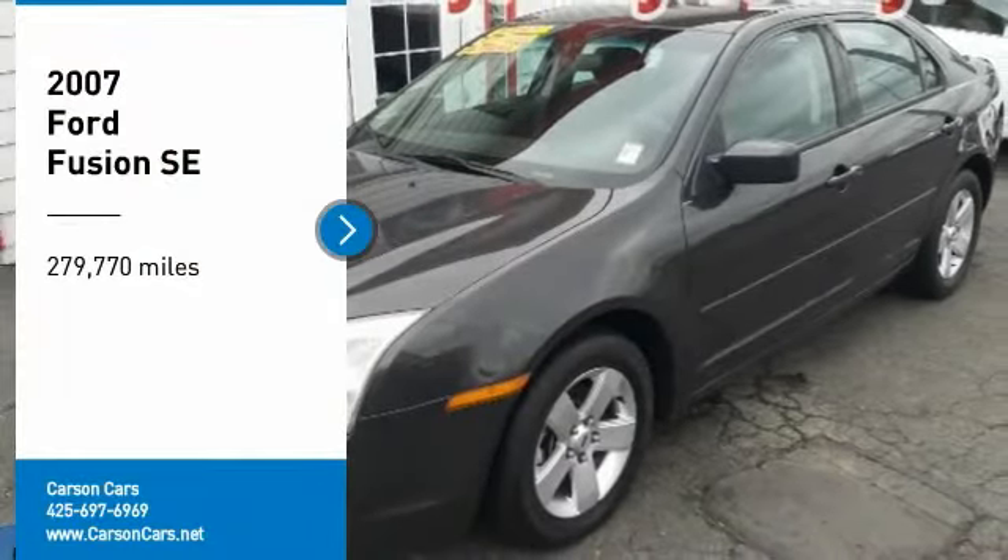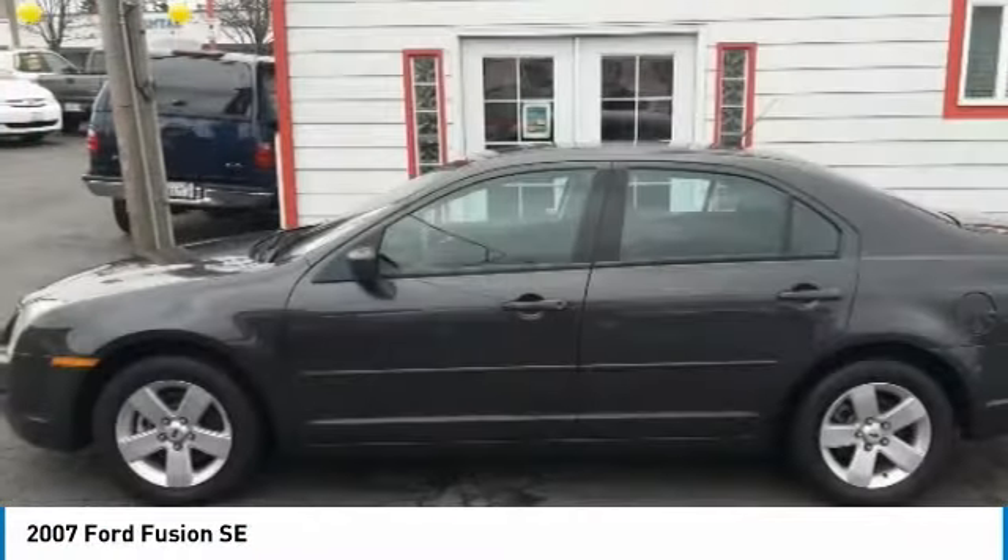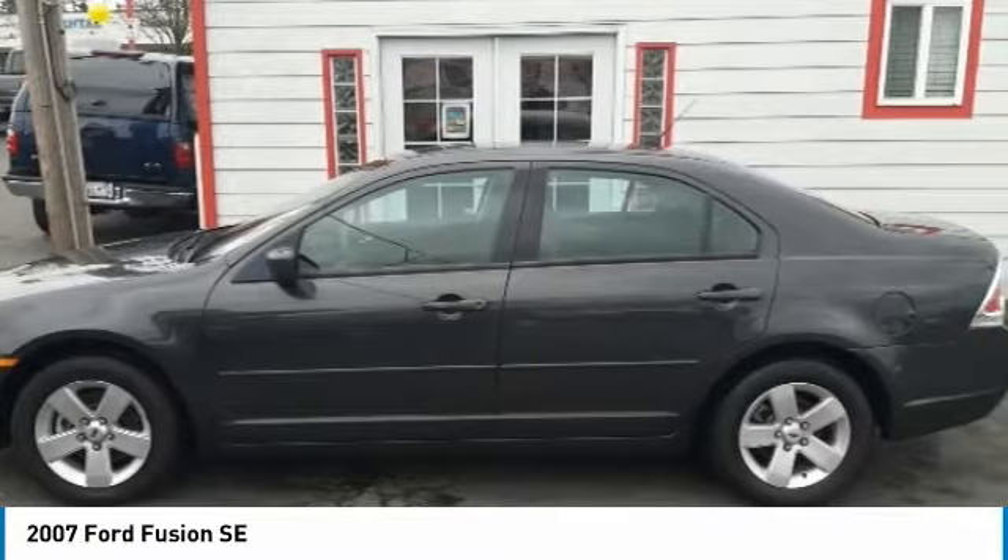Looking for the right vehicle? Check out the 2007 Fusion. You can have both impressive power and great economy in a Fusion.